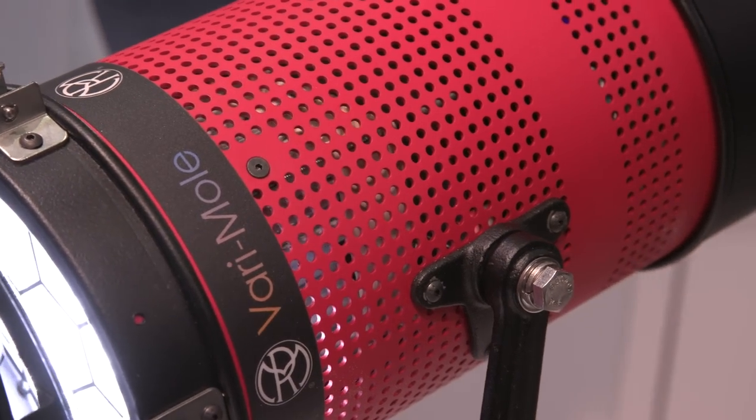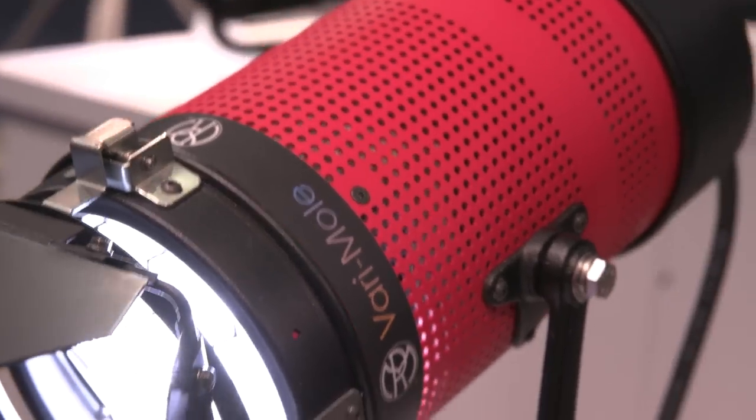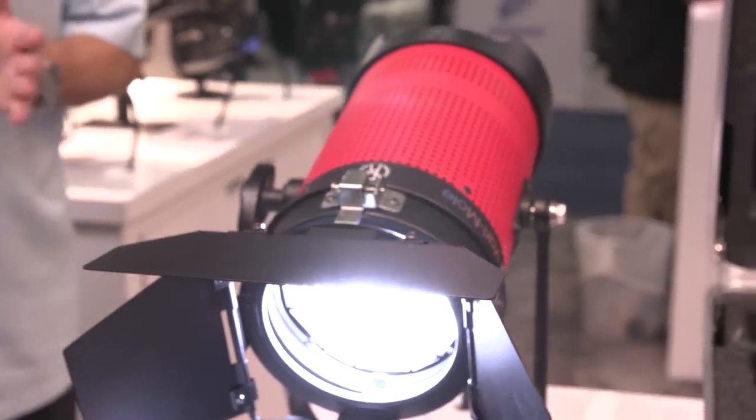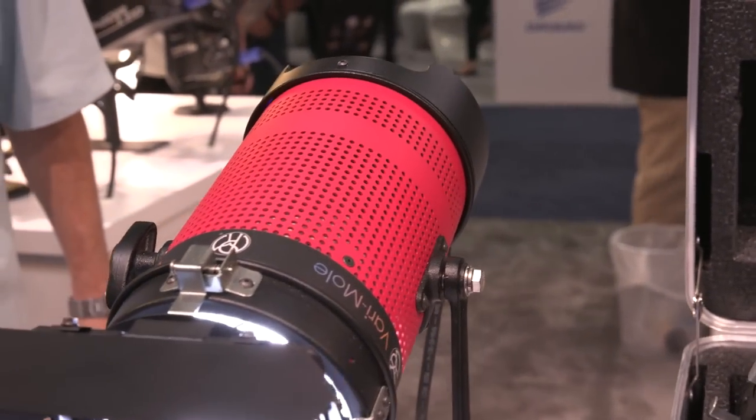Everything in the booth is LED — the big ones, the small ones, the scoops, the soft lights — everything is LED. Everything is going toward what we call the digital light, where you can set the color temperature to anything you want from the board, and away you go. That's incredible. Thank you so much.